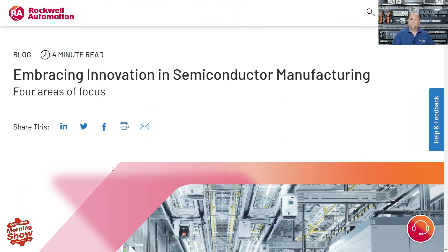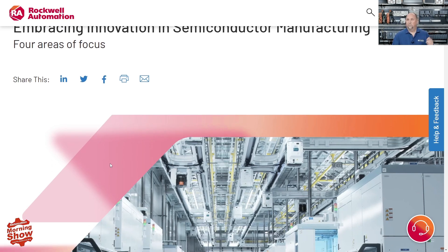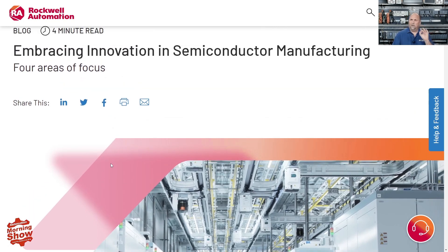Rockwell also had an interesting blog about embracing innovation in semiconductor manufacturing. A lot of people don't realize there are many semiconductor chip plants in this country. I'm very close to Albany, which has become something like the Silicon Valley of the East. There have been Intel plants here in Massachusetts for decades, and some semiconductor manufacturing is for the military, which in most cases only accepts chips made locally.